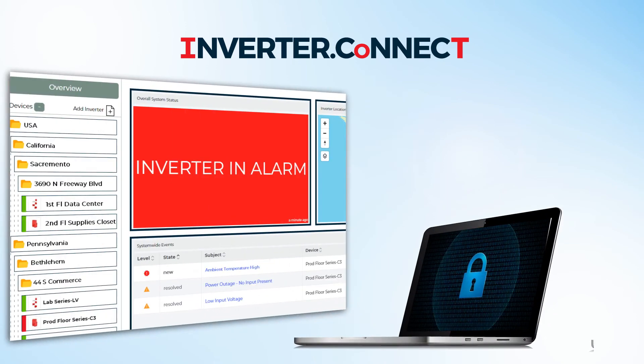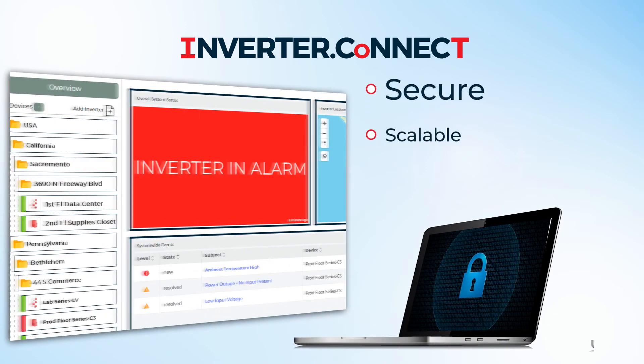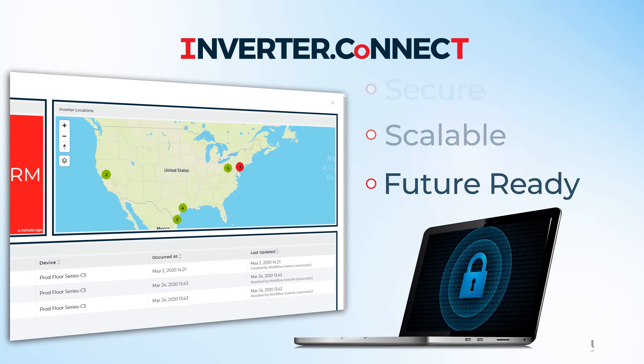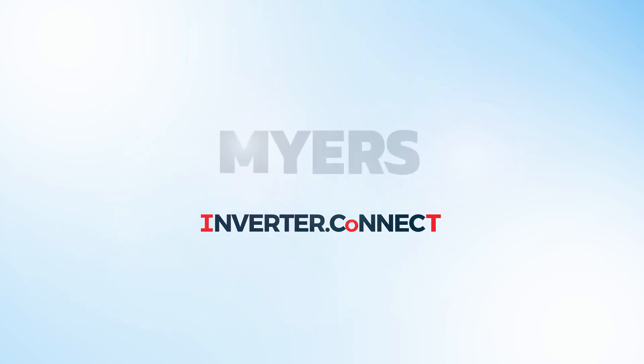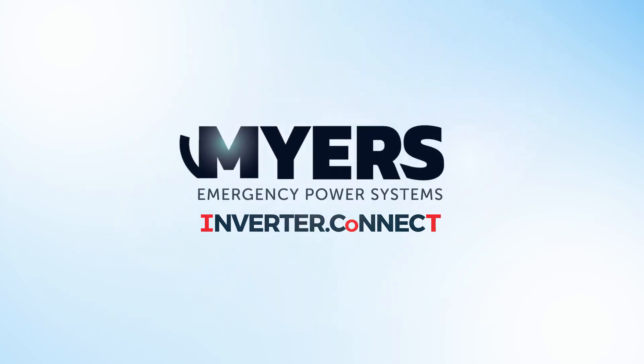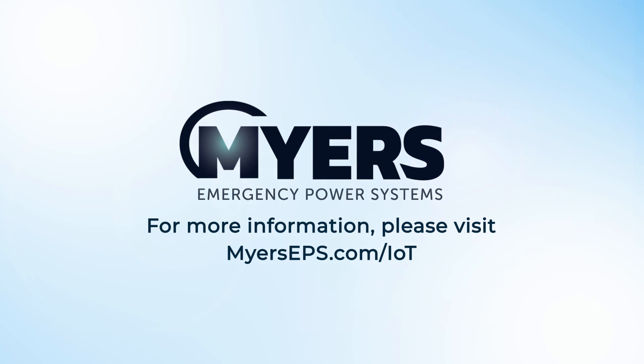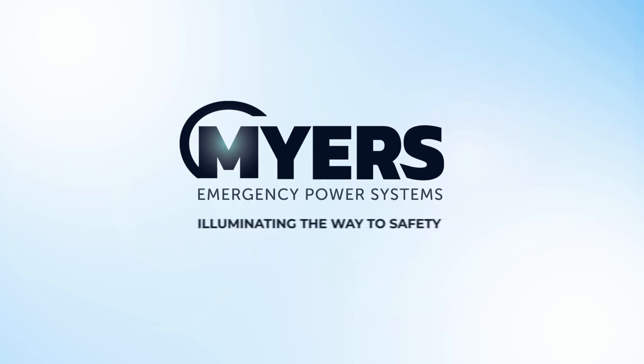IoT Inverter Connect is a secure, scalable, and future-ready emergency lighting connectivity solution that lights the way to keep you safe. Improve building safety and save time with IoT Inverter Connect by Meyers Emergency Power Systems. For more information, please visit MeyersEPS.com.